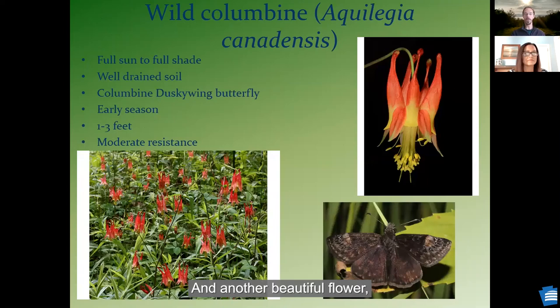And another beautiful flower — the wild columbine, which is one of the earliest flowers to really pop out on a landscape. I don't know how you can beat that flower for visual appeal in your landscaping.